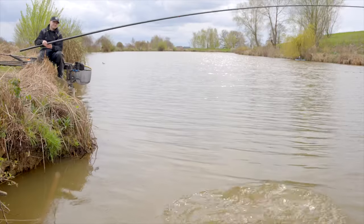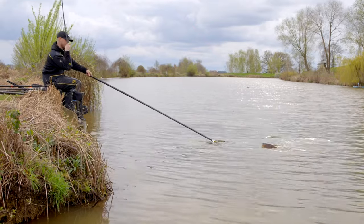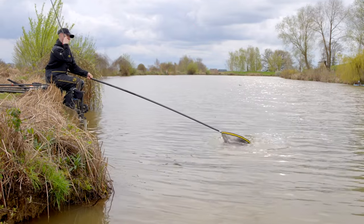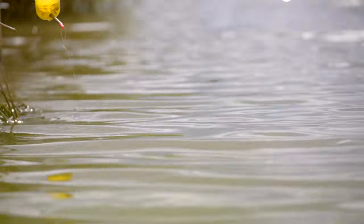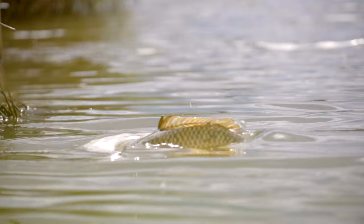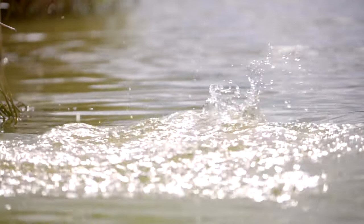It keeps you in the water longer, waiting for those big edge fish to actually take your hook bait rather than getting liners. And you get some amazing bites with this because there's so little resistance the float just absolutely buries. It looks a little bit different to the norm, but trust me these are an absolute winner — super strong, super simple, and an absolute must for all you margin paste heads.